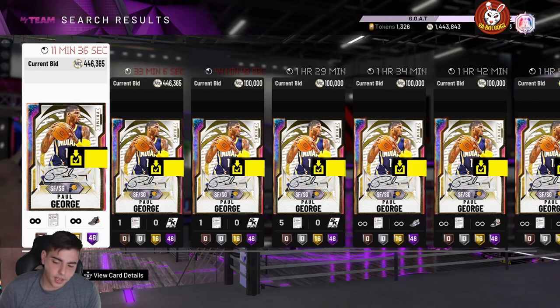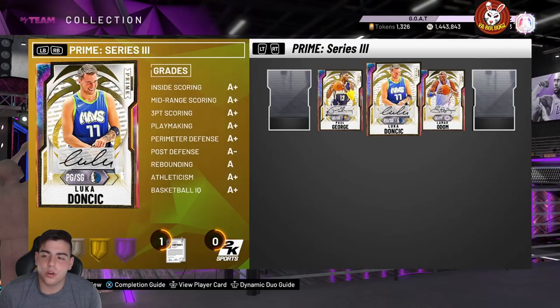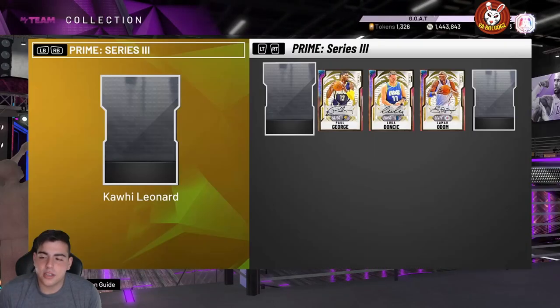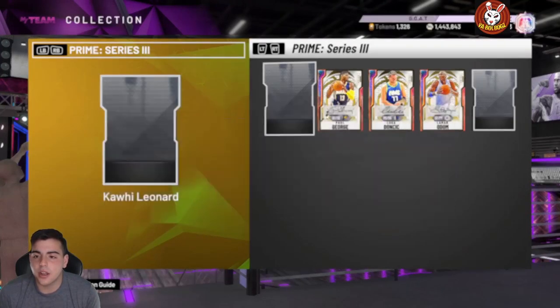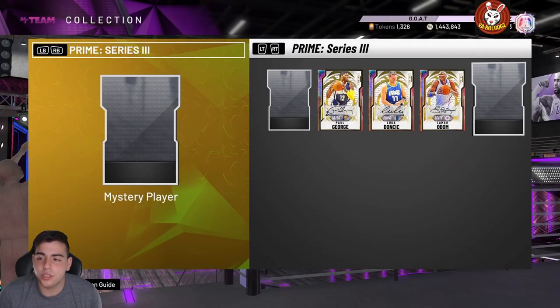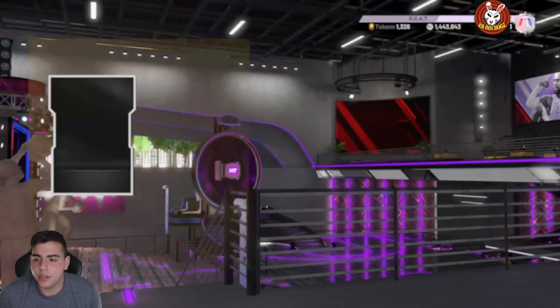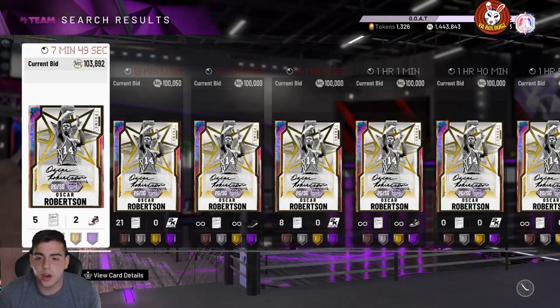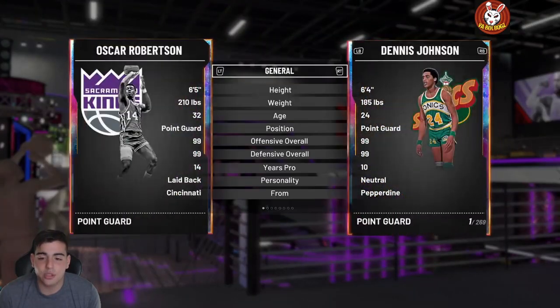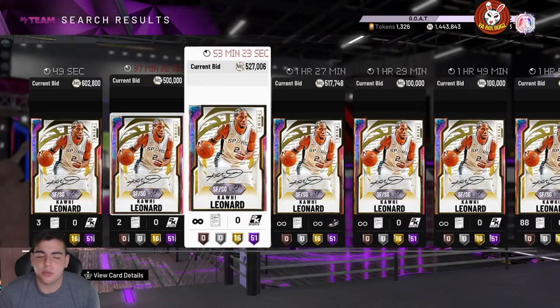Right before they release the last card, you're gonna see these cards go up about a hundred thousand minimum — you're probably gonna see Kawhi at 700k. I wouldn't doubt it unless they drop an insane card like Zion, LeBron, or Giannis — something really big, because they gotta make the last card a banger. As you guys know, they dropped Oscar Robertson as the last one for this prime, which is pretty solid. We could also see prime Westbrook or a prime CP3.